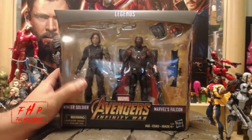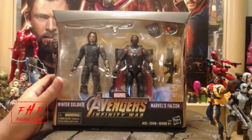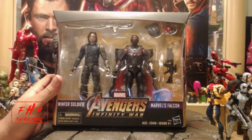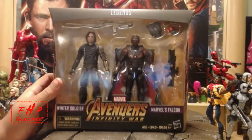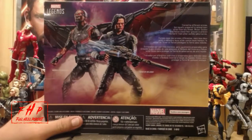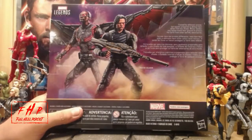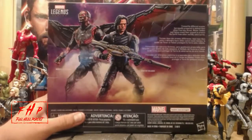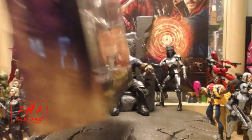So today, this weekend, I finally pulled the trigger on the two-pack. The two-pack is Winter Soldier and Marvel's Falcon. I have Falcon now and I have the White Wolf, the Winter Soldier. Each of these guys individually on Amazon — I missed out on them when they were first in stores, I wasn't collecting at the time — they're both now $40 each on Amazon if I wanted one of them.